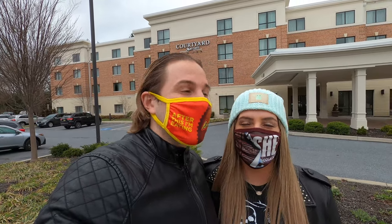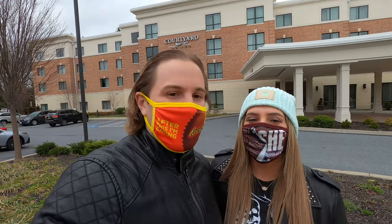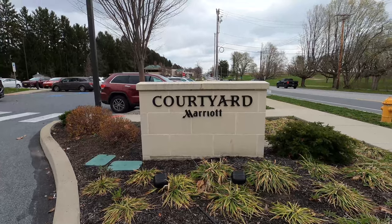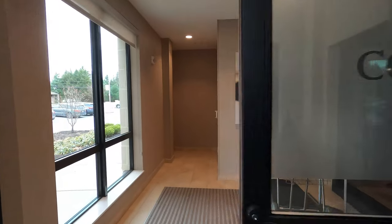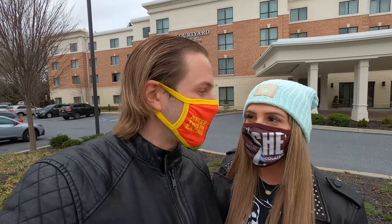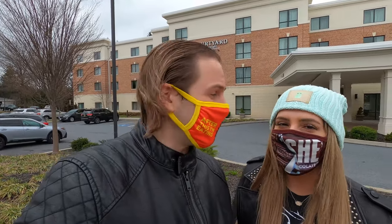We're going back to our Courtyard by Marriott on Chocolate Avenue — started from the bottom! Let's see some updates. Welcome back to our channel; if you've watched before, I'm Jay and I'm Sam, and together we're the Theme Park Foodies. We generally eat food on this channel and show you where some good food spots are.